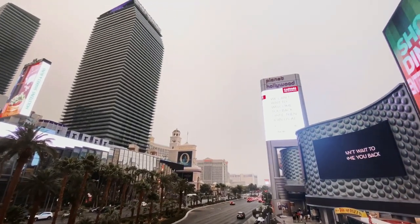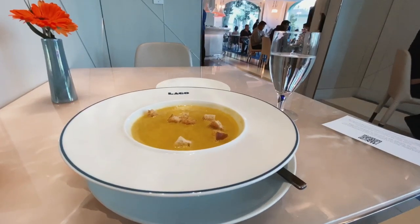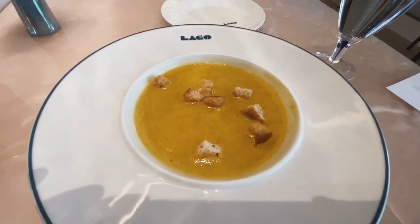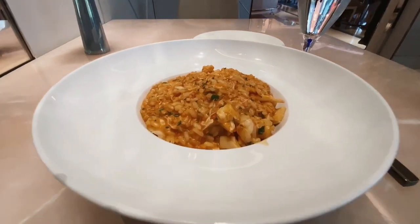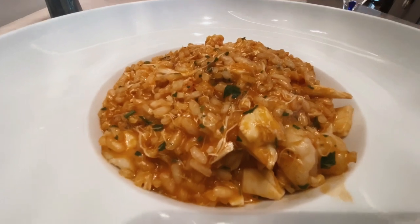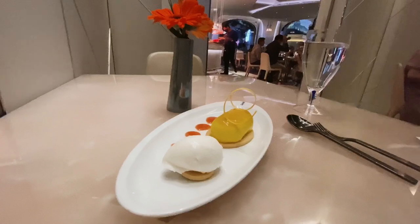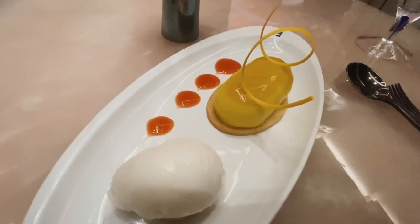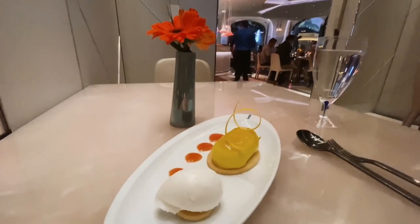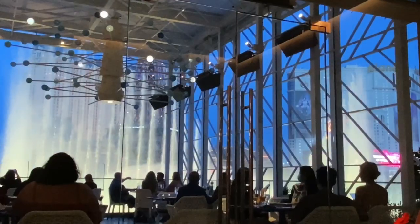Sometimes meals are the only opportunity to explore on a business trip. This soup was butternut squash puree, ginger, and spicy croutons — delicious. And this seafood risotto did not skimp on the seafood. It had big chunks of lobster, crab, shrimp, and scallops. This limoncello sorbet and citrus almond cake was so freaking good. I also enjoyed this beautiful romantic fountain show that was playing outside.